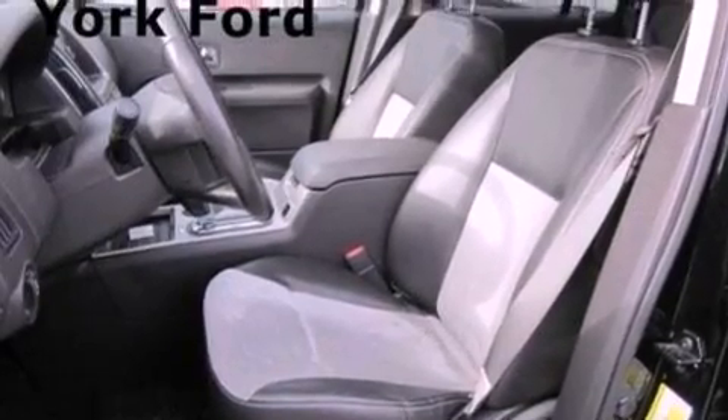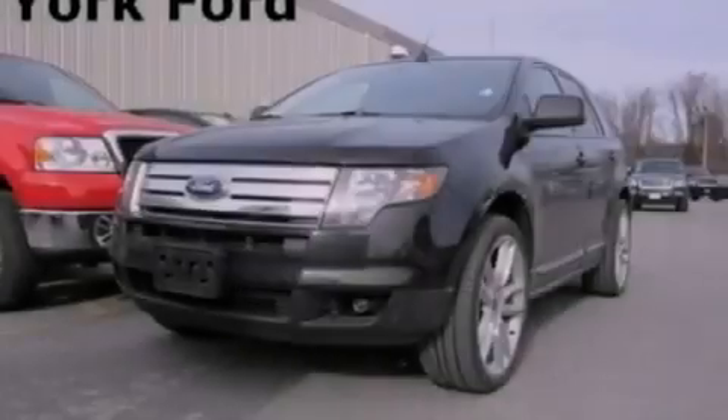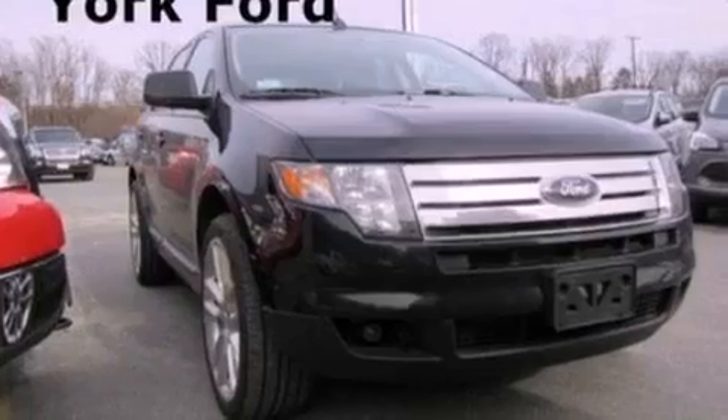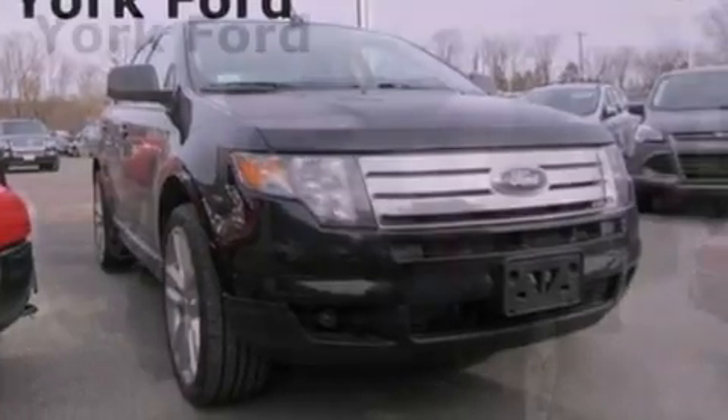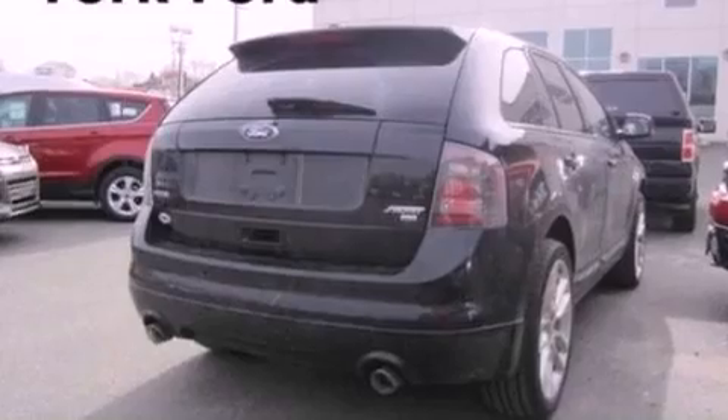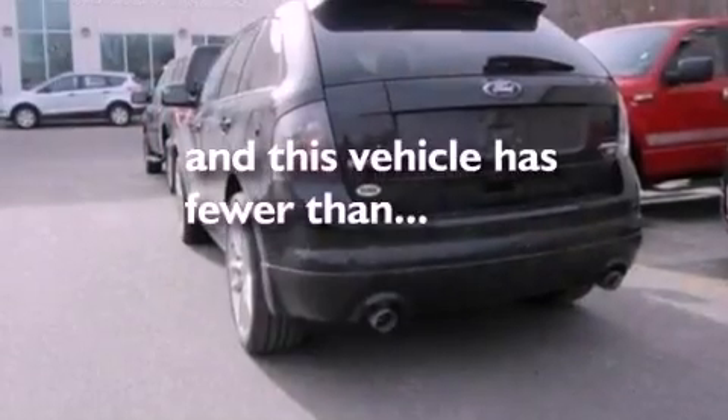The following features are also included: air conditioning, a folding rear seat, cruise control, leather seats, four-wheel independent suspension, a rear spoiler, front fog lights, dusk-sensing headlights, an auto-dimming rearview mirror, and this vehicle has fewer than 36,000 miles on the odometer.